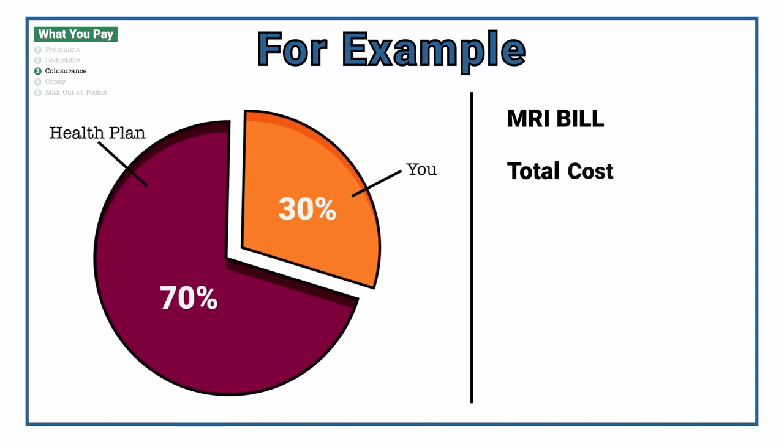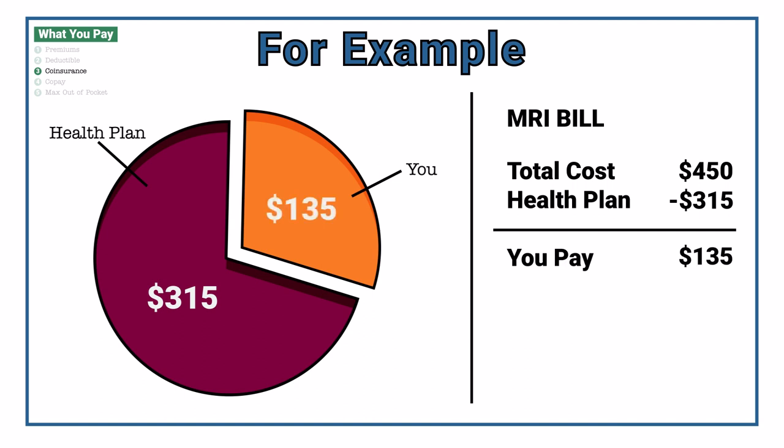So, if that was your coinsurance rate and you were to get an MRI that costs $450, and you've already met your deductible, your health plan would pay $315 and you would pay $135.